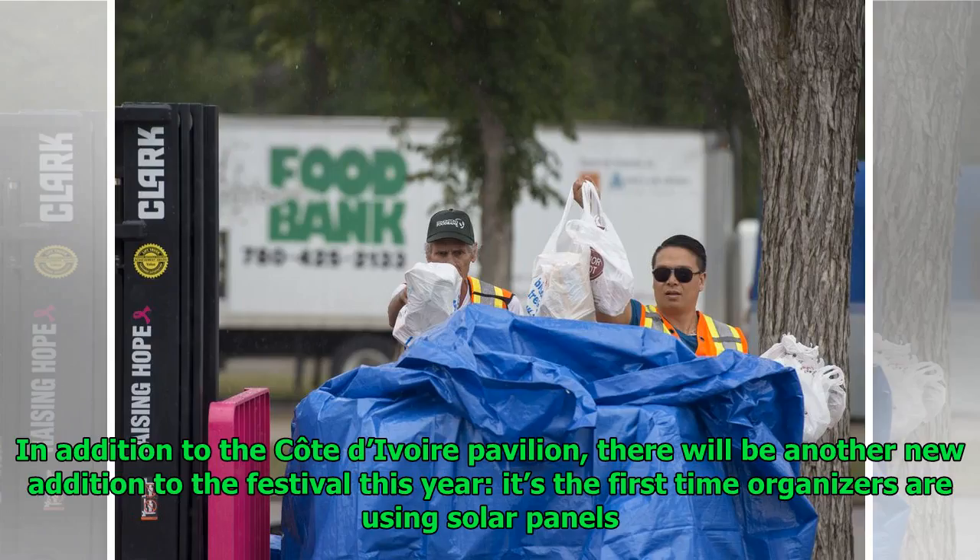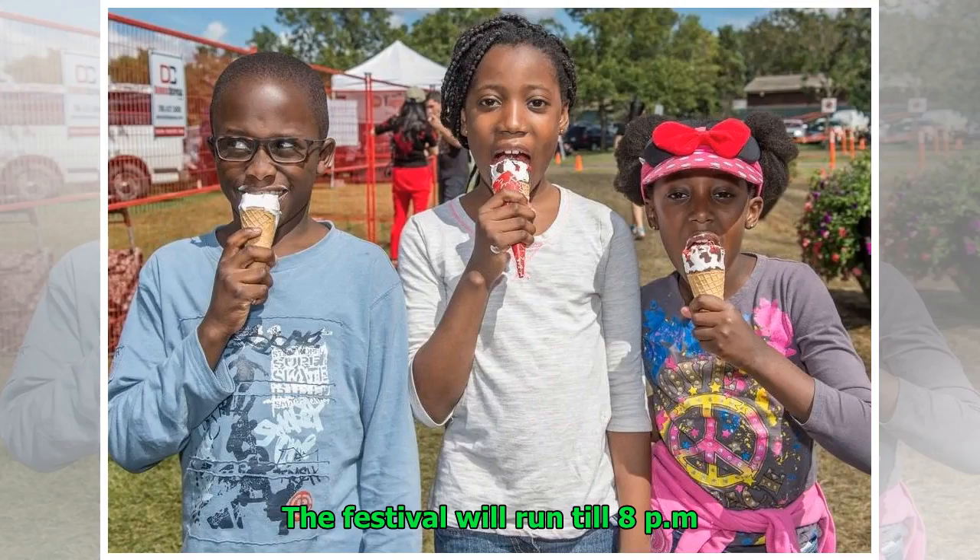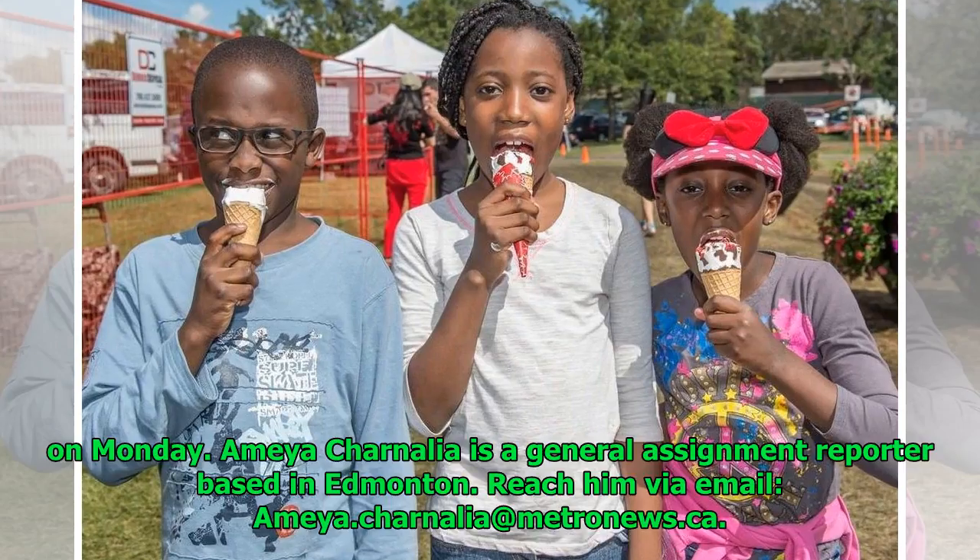In addition to the Cote d'Ivoire pavilion, there will be another new addition to the festival this year: it's the first time organizers are using solar panels. The Edmonton Mennonite Center for Newcomers tent will be powered exclusively through them, and organizers say they hope all pavilions can be solar-powered in the future. The festival will run till 8 p.m. on Monday.